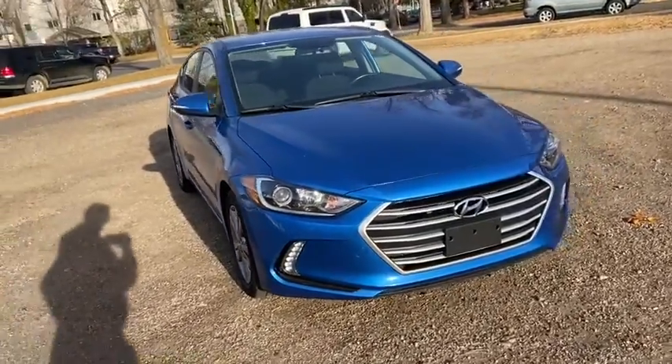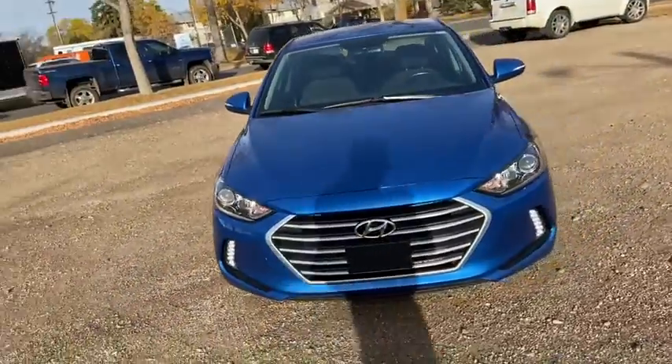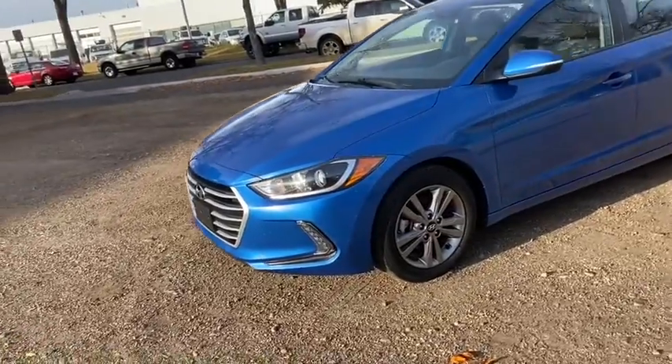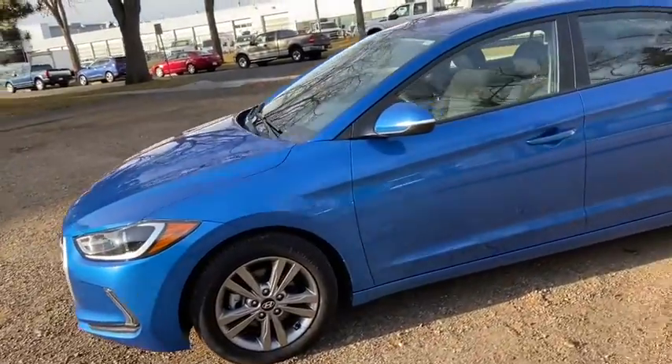This Elantra has a two-liter four-cylinder engine with automatic transmission and front-wheel drive. On this car you have HID headlamps and alloy wheels.